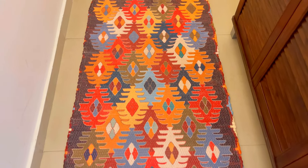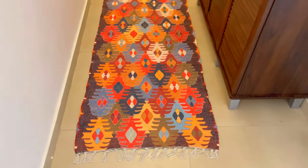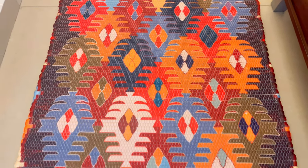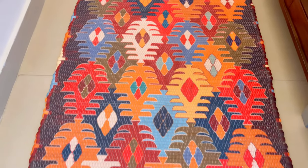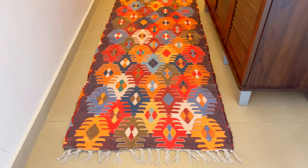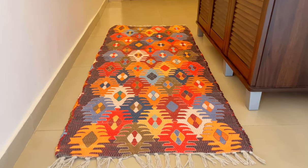On the floor you will see I have placed a runner, which I have purchased from Amazon. I have already shared the link in my Amazon Shopping Haul video. The quality is very good — it is multicolor and it has brightened up the entryway.